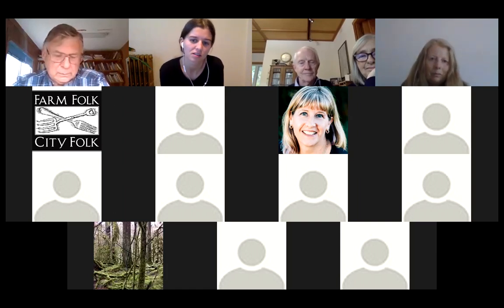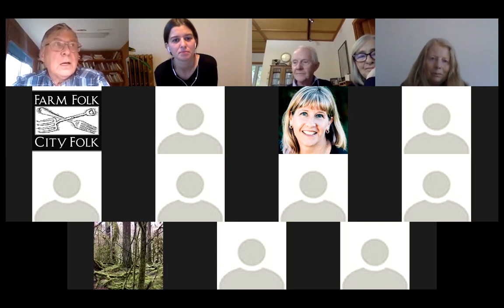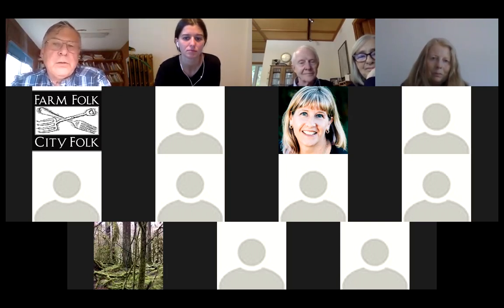Natasha asks how many people are required to run your farm. On the farm there's myself, my brother, and my aunt that you saw on the ATV — three people who operate the farm.